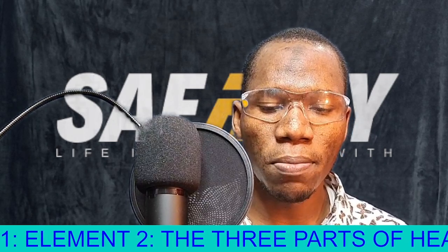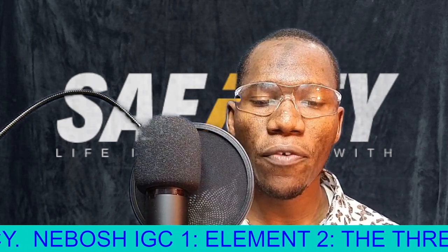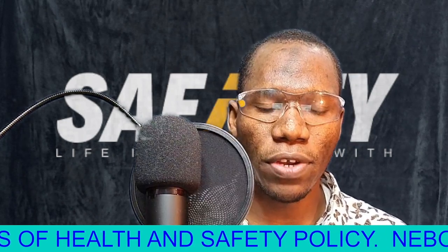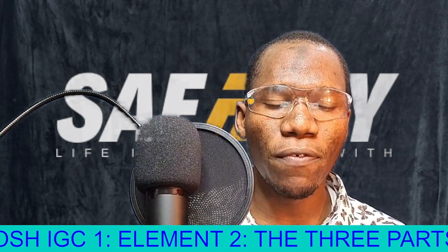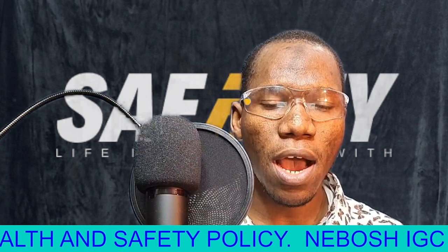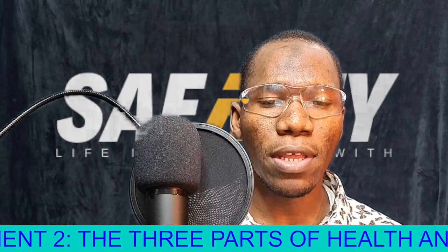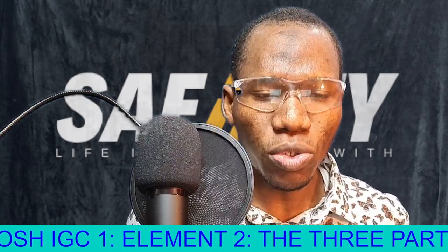Whenever there is any fire alarm which has been activated in the workplace or within the building, you should always follow this working procedure. Whenever you hear any fire alarm which has been activated, and it is a real fire — because most fire alarms, whenever there are false alarms, will be immediately silenced and action will be taken. But if there is a real fire, the fire alarm will be left to announce for evacuation.